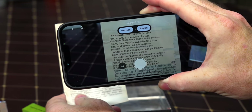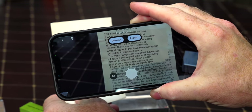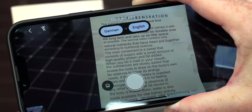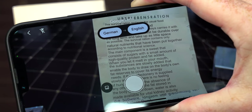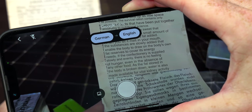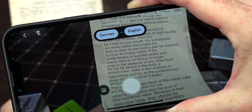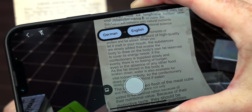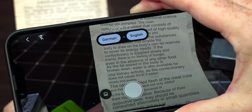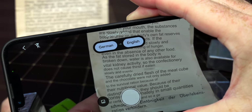It must be available for a long time and take as little space as possible. The survival ration contains only natural nutrients put together according to nutritional science. The main component is sweet — consisting of sugars, small amounts of high-quality protein, and fat. When you let it melt in your mouth, substances are slowly added to enable the body to draw on its own fat reserves to cover energy needs.